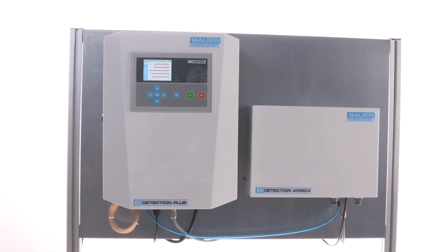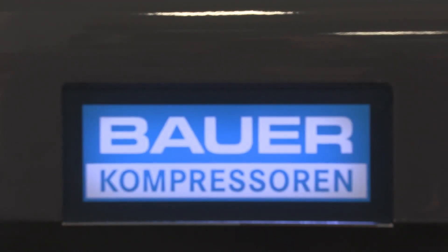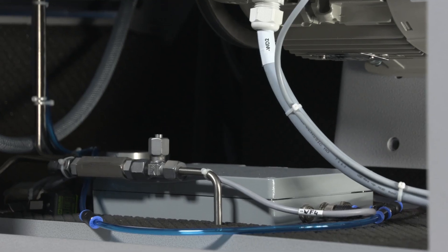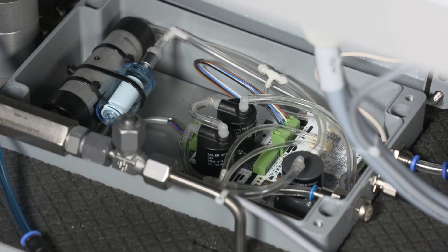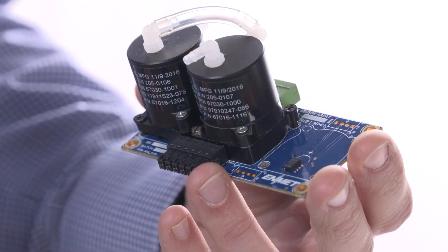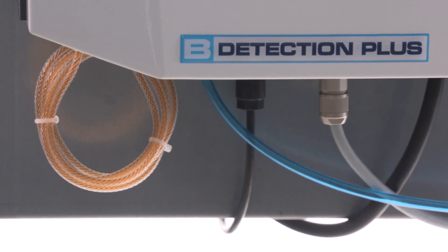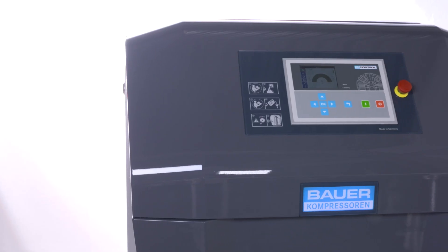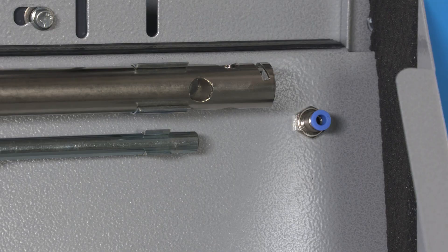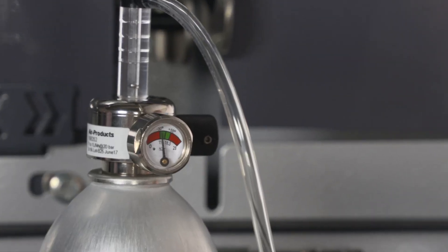Integrated or as a stand-alone version, the B-Detection Plus is a plug-and-play solution. It also includes electrochemical precision sensors whose long life cycles are due to the addition of a special gas humidification hose. Under the front flap of the Verticus is an easy-to-reach testing port for regular checking of the fitted sensors.